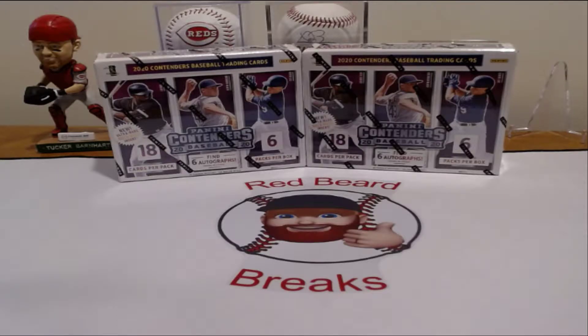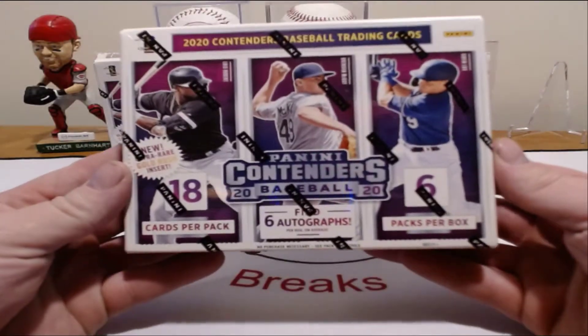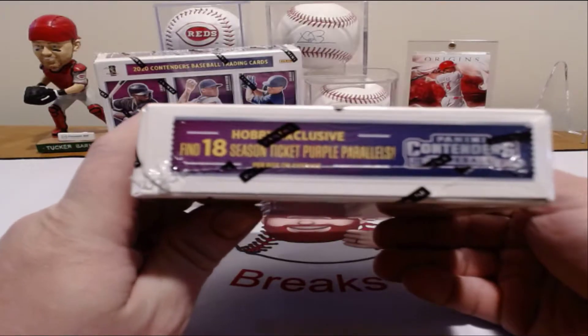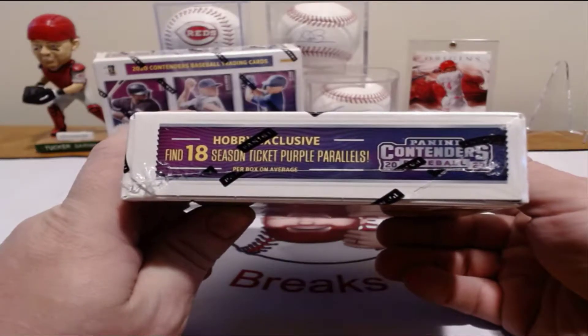We have two boxes of Panini Contenders 2020 Hobby Box. Get 12 autographs total, 18 cards per pack, six packs in a box, so you get an autograph in each pack. I've seen some good stuff come out of here — Randy Arozarena, Dustin May. I've seen a ton of rookies come out of here, plus you've got the draft picks. Two boxes of it, so I couldn't pass it up. I've been wanting to open this product.